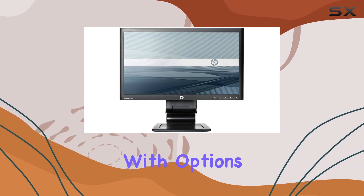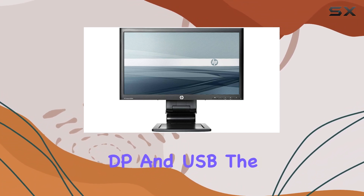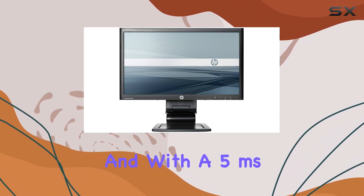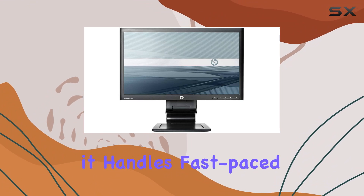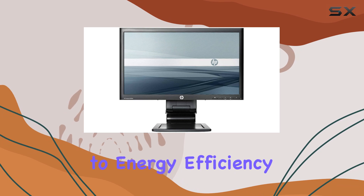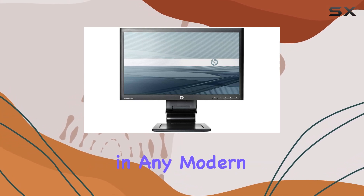Connectivity is a breeze with options like VGA, DVI-DP, and USB. The grade A quality ensures reliability, and with a 5ms response time, it handles fast-paced content quite well. The LED backlighting contributes to energy efficiency, a welcome feature in any modern setup.